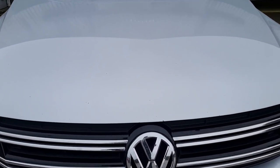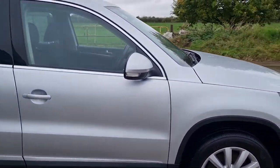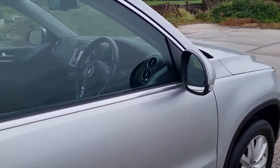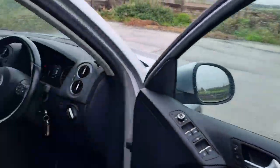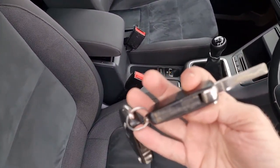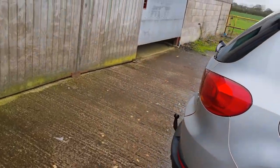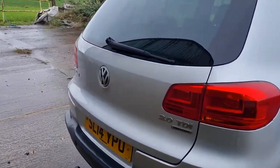Couple of stone chips on the bonnet — sold as seen. I will give a 30-day engine and gearbox warranty, so failure of any of those items in 30 days, I'm happy to give your money back. It's got two original keys — they both work.